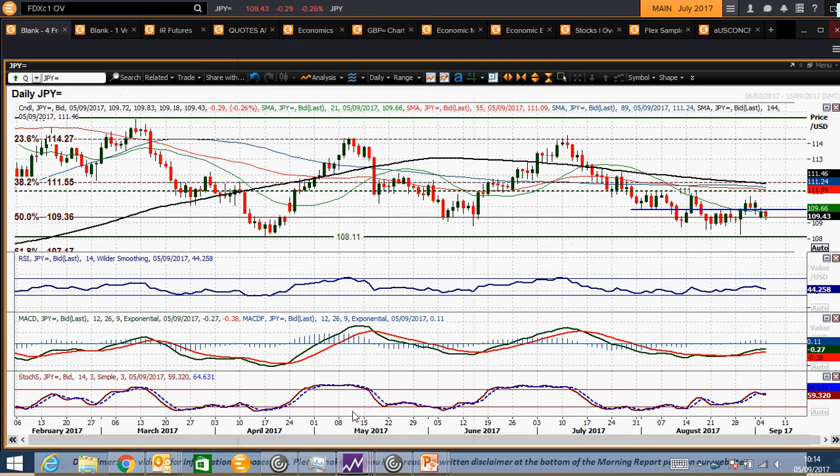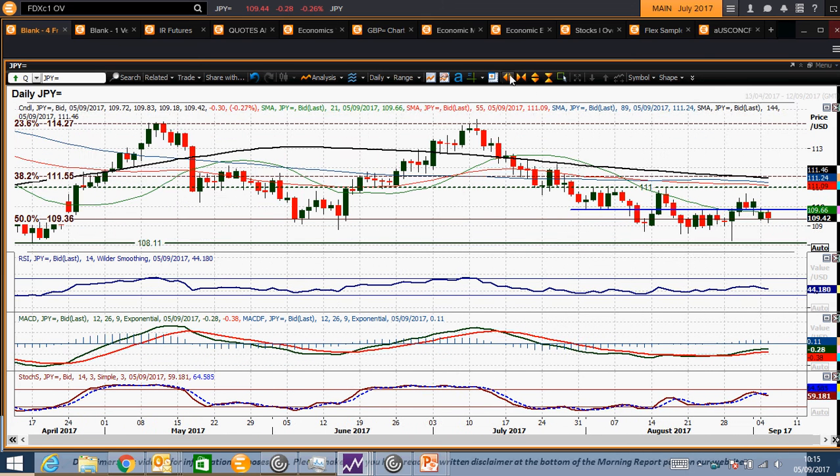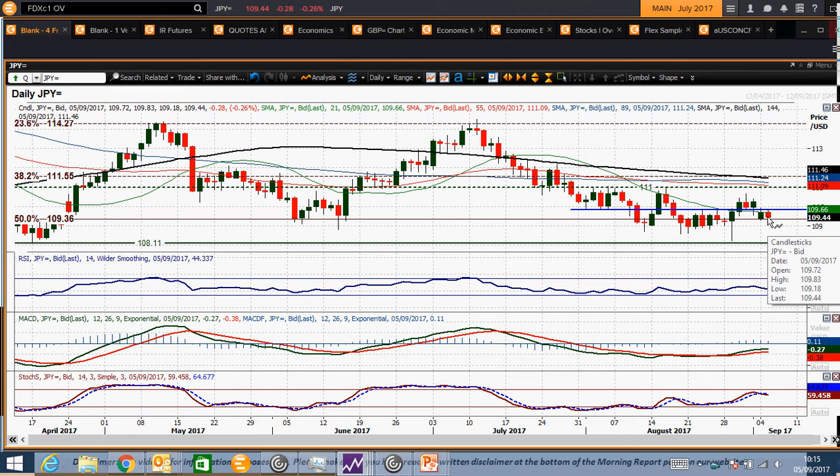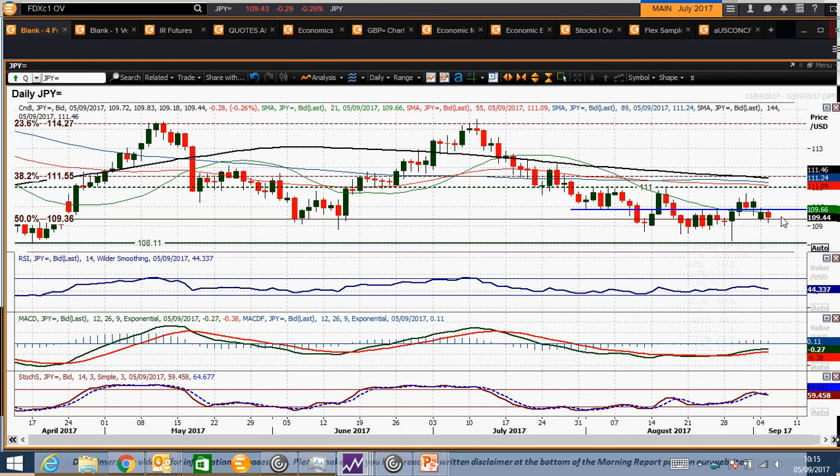USDJPY started to track a bit lower, but the important thing from the near-term perspective is the fact that this pivot line around 109.80 is coming back in again. It provided resistance yesterday, just a handful of ticks, and again today 109.83 was the high before turning lower. So it certainly seems as though that is a level that the market is looking out for near-term.